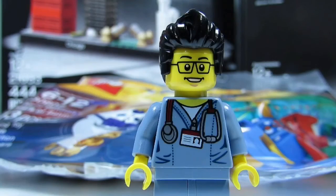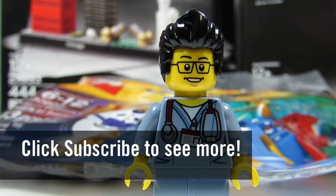So this concludes the Lego haul for today. This is the Brick Adjuster signing off. Thanks for watching and we will see you guys in another video. Bye!